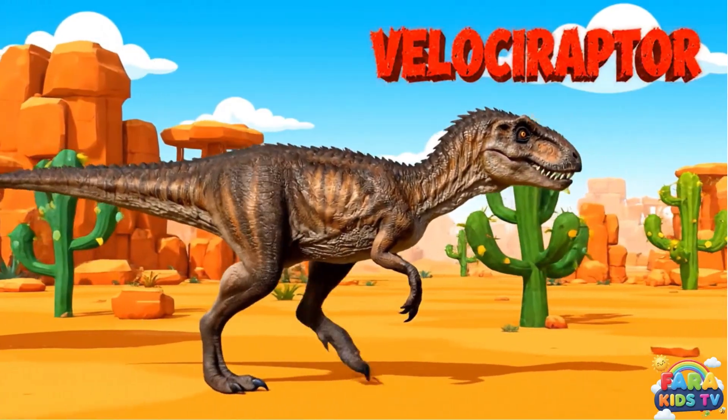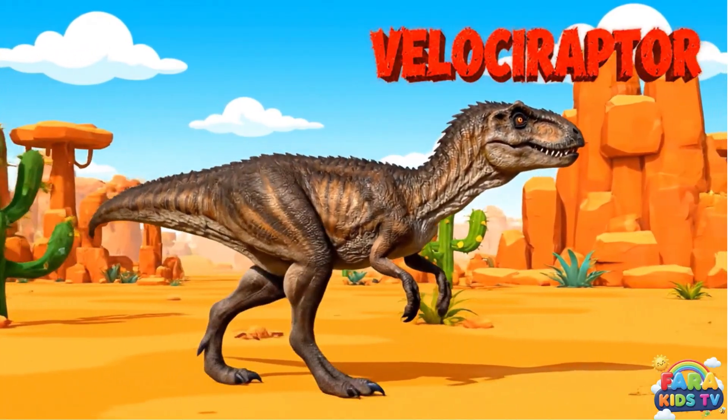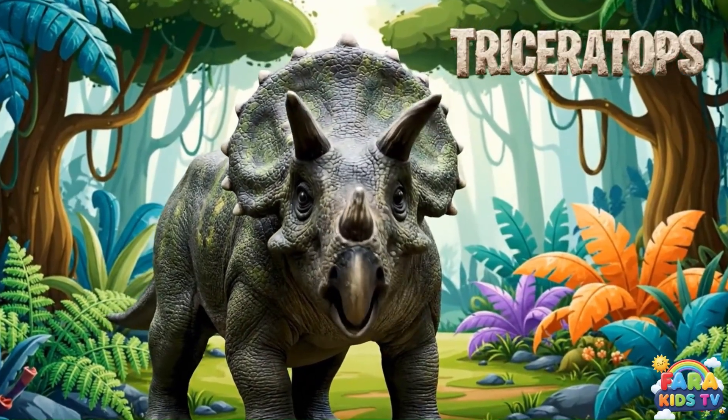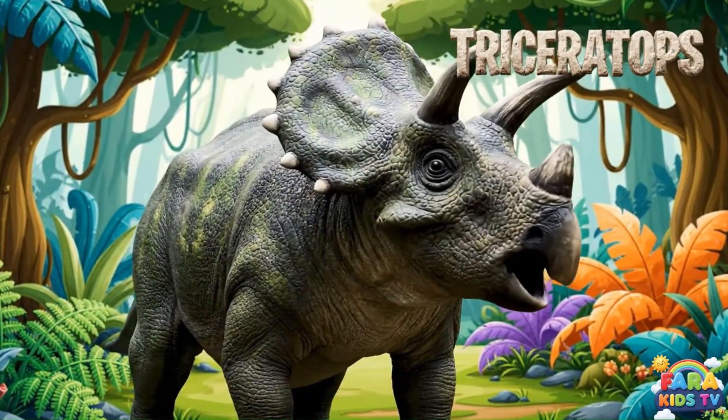The velociraptor was a small, feathered dinosaur known for its speed, sharp claws, and likely hunting in packs. The Triceratops was a large, plant-eating dinosaur known for its three horns and large bony frill for defense.